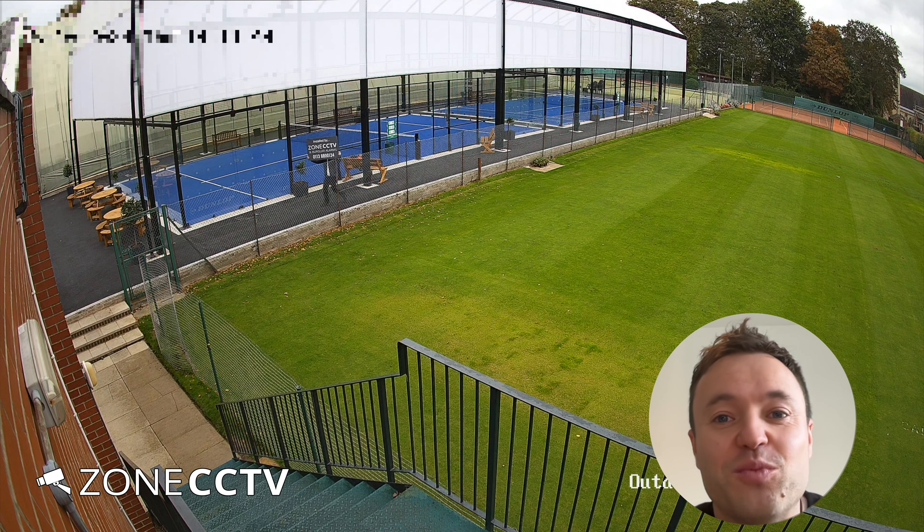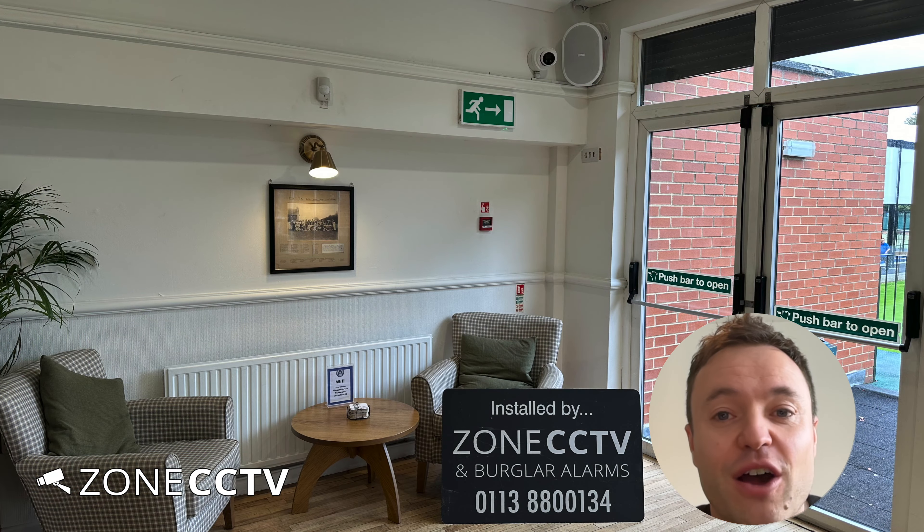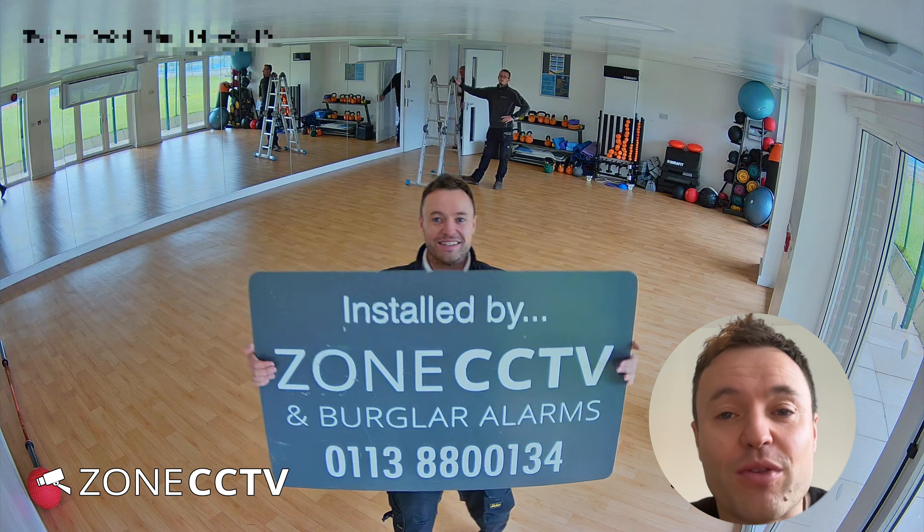Earlier this year, we were invited by the management team to advise on how they can improve the overall security of the venue. We installed internal and external cameras throughout the property.